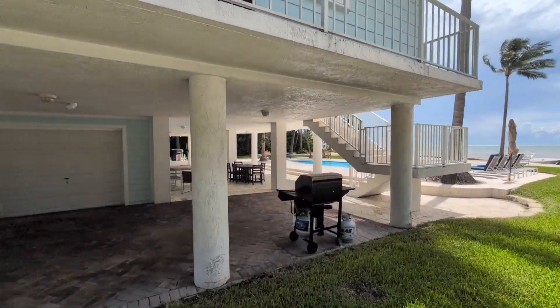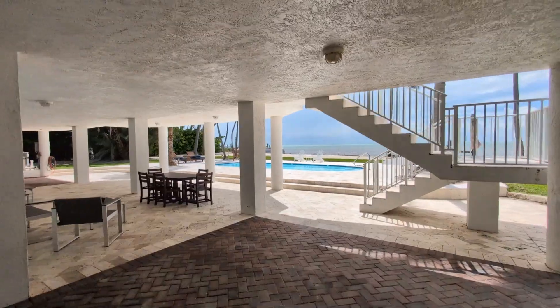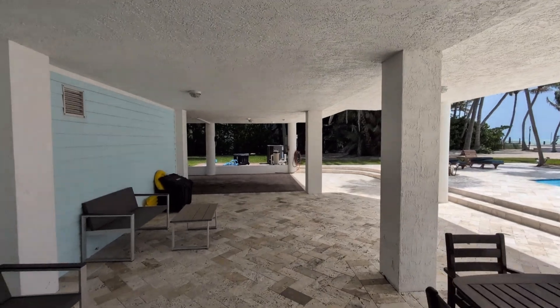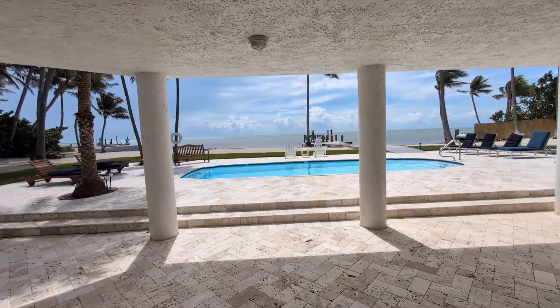Just trying to showcase it as much as I can. Here we are going underneath the house. Usually we use this as a staging area. You can absolutely use it as a plan B area in case you're afraid any rain might come. Maybe put some cocktail tables — usually we do cocktail tables around the swimming pool.